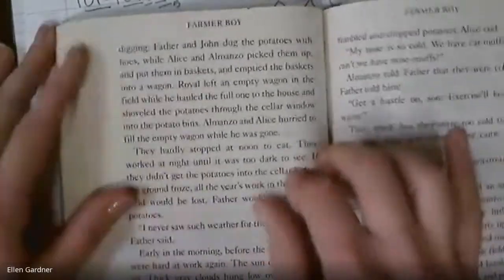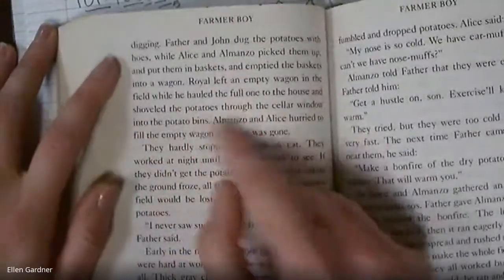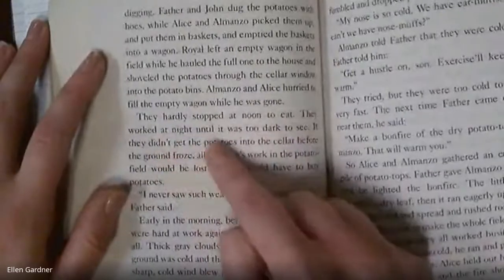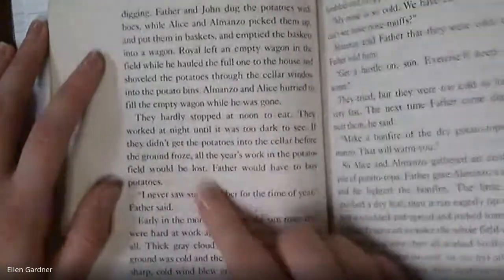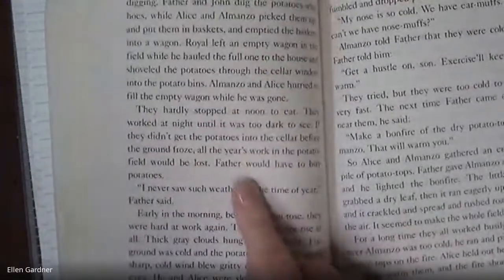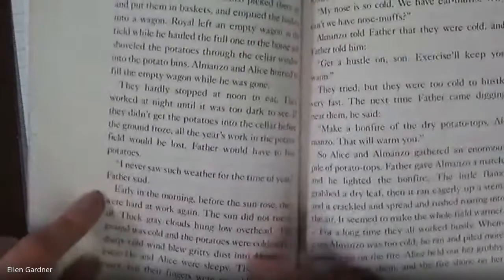Lazy John came to help with the potato digging. Father and John dug the potatoes while Alice and Almanzo picked them up and put them in baskets. Royal hauled the full wagon to the house and shoveled the potatoes through the cellar window into the potato bins. They hardly stopped at noon to eat and worked at night until it was too dark to see. They didn't get the potatoes into the cellar before the ground froze — all the year's work in the potato field would be lost. Father said, 'I never saw such weather for the time of year.'